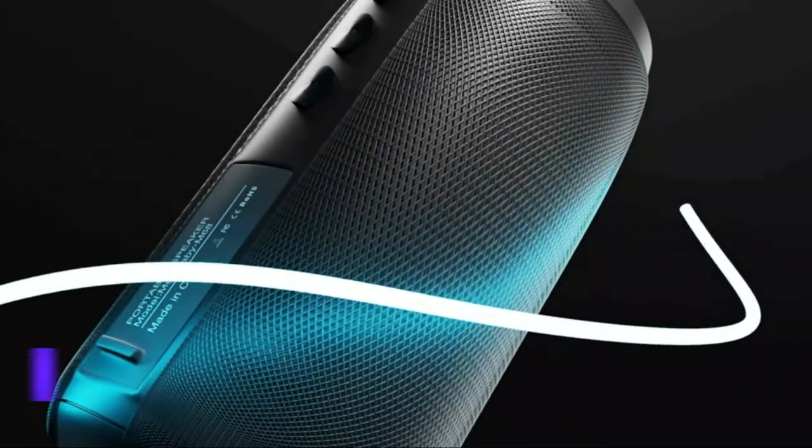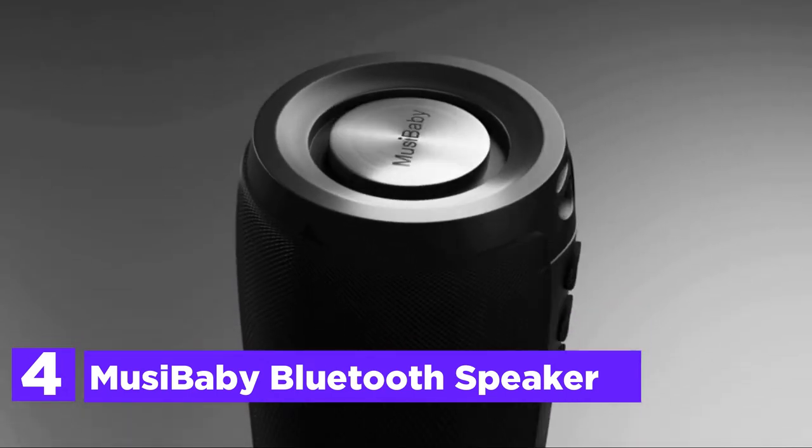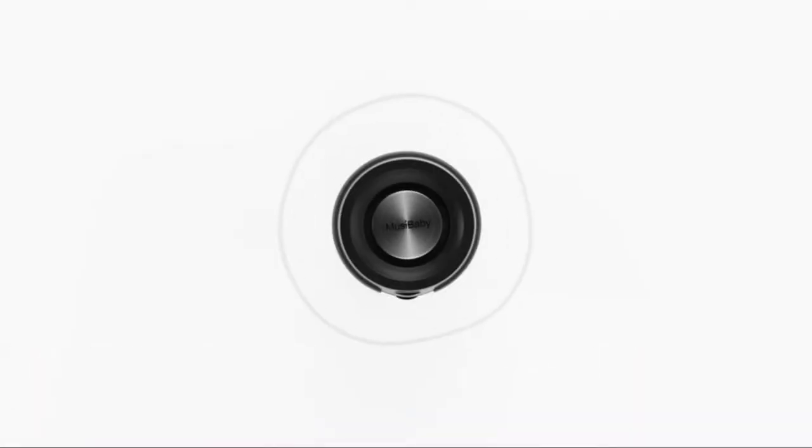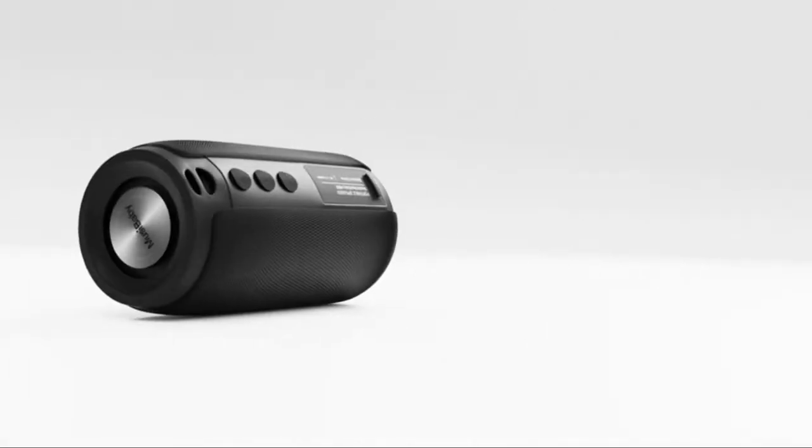Here is item number 4, the Musibaby Bluetooth Speaker. The speaker was designed as a portable one. It has a playtime of 1,500 minutes, making it more than enough for outdoor activity.